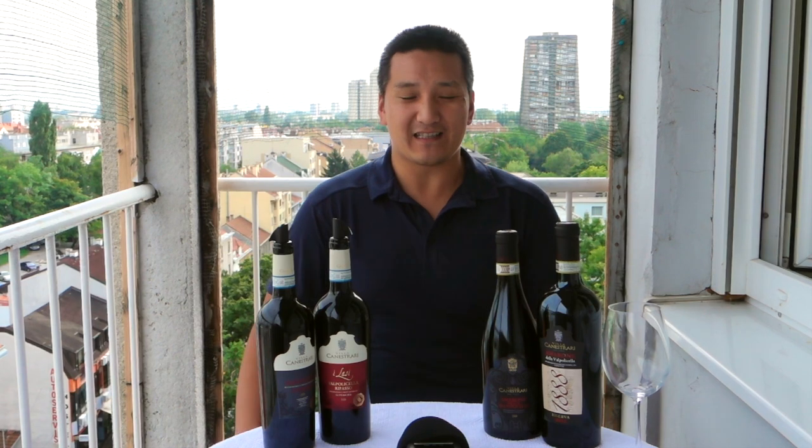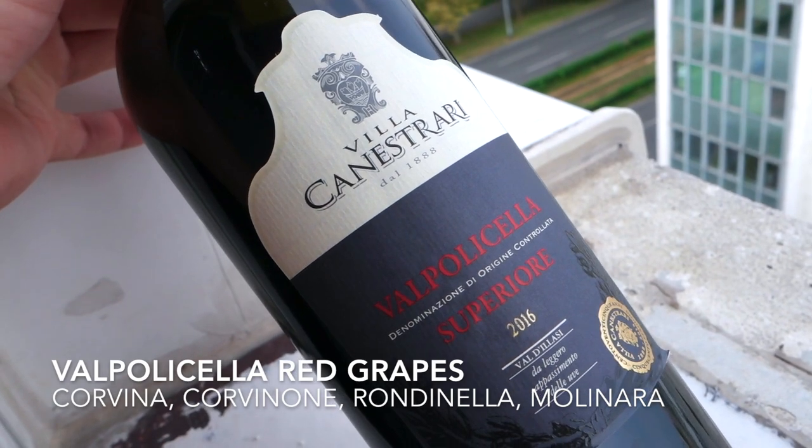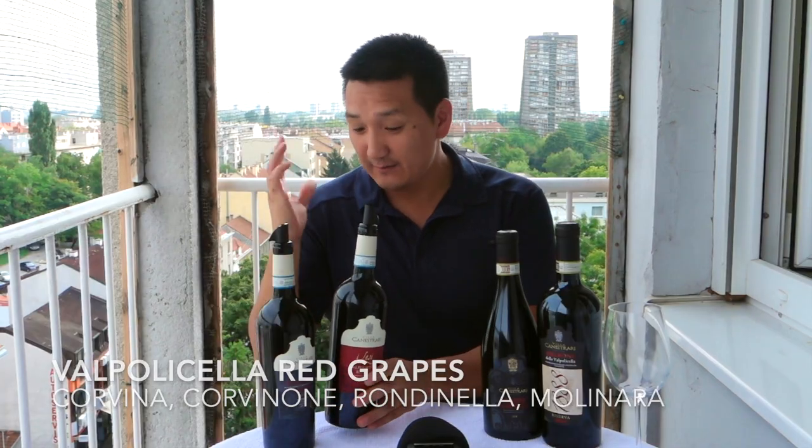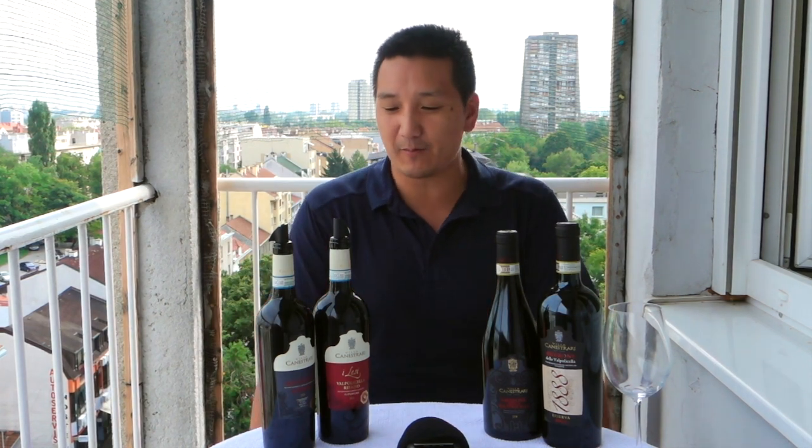Reds from Valpolicella are from Veneto. Veneto is the most productive wine region in Italy. Valpolicella reds and Soave whites are some of the most exported wines in all of Italy. They can be very delicious wines made from Corvina, Corvinone, Rondinella, and Molinara. My Italian is not that great — but these are the types of grapes that make up the blend.